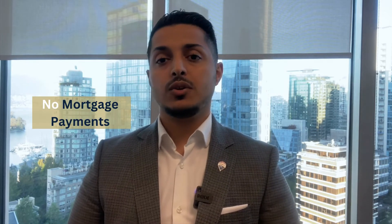The fifth benefit relates to that same scenario of a project completing by end of 2025. Once you've made all deposit payments over a year and a half and still have another year or so until completion, from the time you have an accepted offer until the project completes, there are no mortgage payments. You have no monthly mortgage obligation during that period.